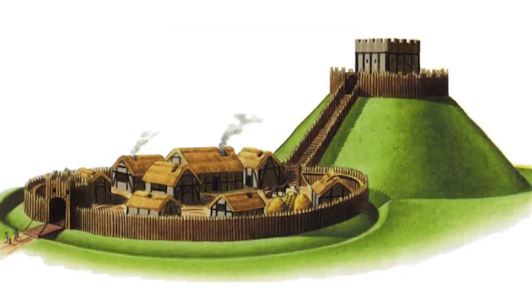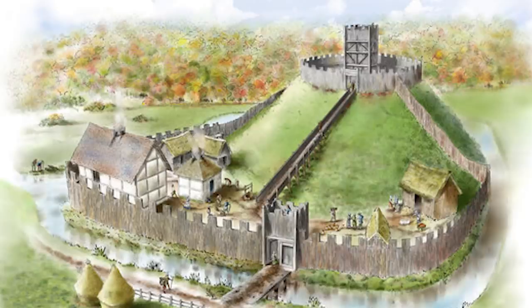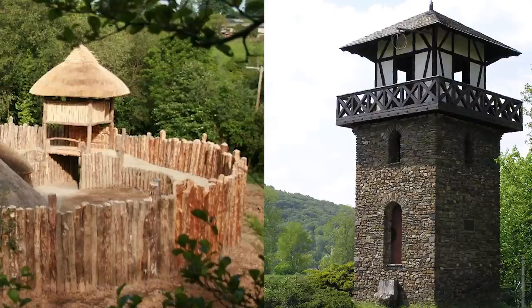I could speak a lot more to the design of Mott and Bailey castles — the ditches, the palisades, the separation of the Mott and Keep from the Bailey — but I'm going to make a separate dedicated video on that subject. Because as history tells us, this design was superseded and there are significant problems that were fixed with later evolutions in castle design. So please do keep an eye out for that video. For now, let's move on to the question of what caused the combination of these two different yet earlier-period types of fortifications into what we would classically understand as a castle.